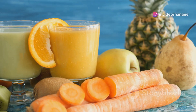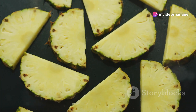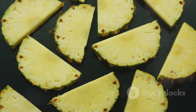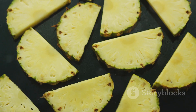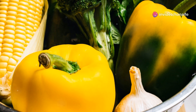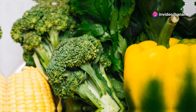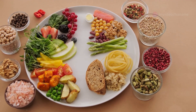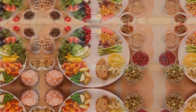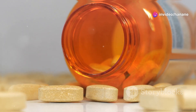The best way to ensure adequate intake of vitamin C is through a healthy and balanced diet rich in fruits and vegetables. Excellent sources include citrus fruits like oranges, grapefruits, and lemons, as well as berries, kiwi, papaya, and pineapple. Vegetables such as bell peppers, broccoli, cauliflower, spinach, and kale are also excellent sources. Aim to include a variety of these in your daily diet, and consider supplementation during times of increased stress or illness.